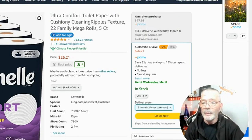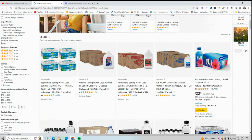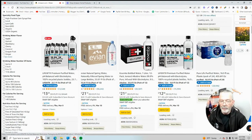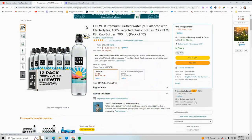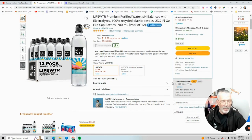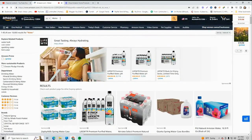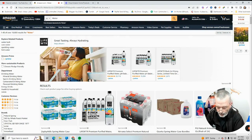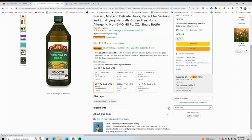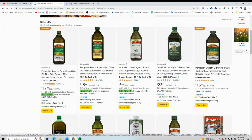So we've got toilet paper. Water is a bulky item, right? We don't want to carry water back and forth. The Life Water — everybody likes the Life Water — Subscribe and Save. That's item number two you could put on Subscribe and Save; you get it every week, every two weeks. Now you just keep going through your shopping list. We always get a big olive oil, right? Best seller. Subscribe and Save. So if you're getting this every week, every two weeks — that's three or four items.